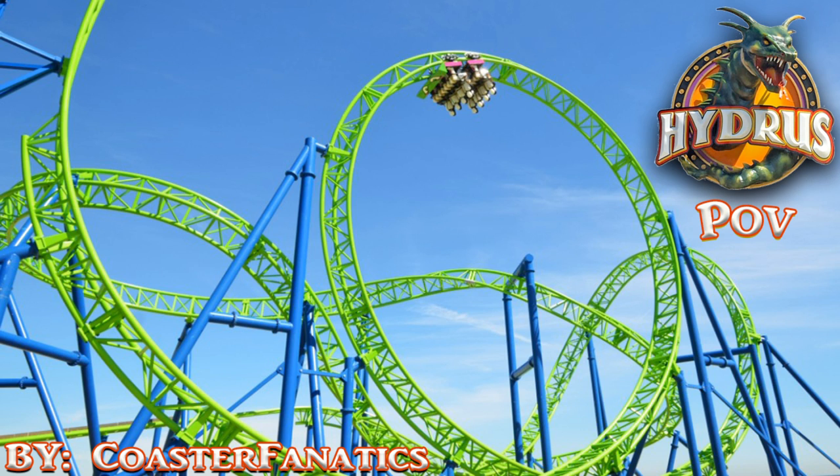Hydrus has three inversions and is well known for replacing the famous Jetstar coaster that was destroyed by Hurricane Sandy. It's a brand new coaster for 2017 — one of the ten roller coasters I featured in my interview with CNN. It looks awesome sitting on the pier; the blue and green paint scheme really stands out and the Hydrus logo is eye-catching.